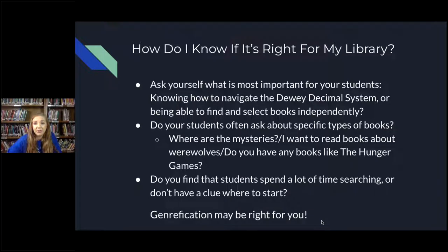Another question to think about: do you find that your patrons spend a lot of time searching or don't have a clue where to start? That's the case for some of mine. Genrefication helps simplify that. If you think about these questions, you might realize that genrefication is right for you — but how do you get started?